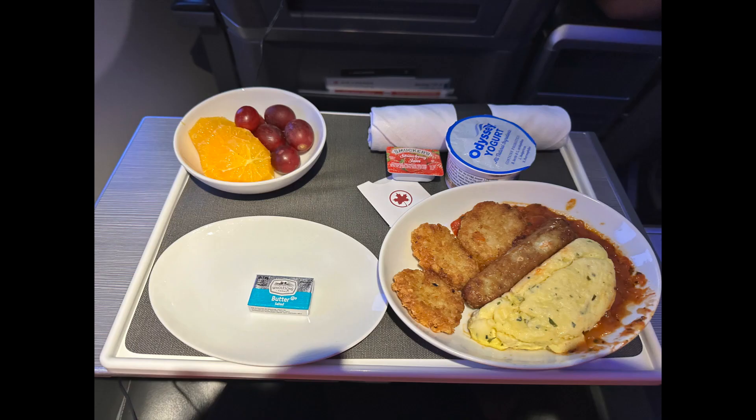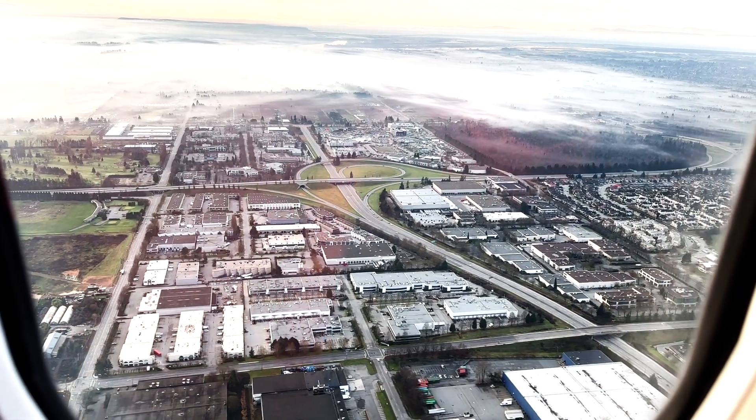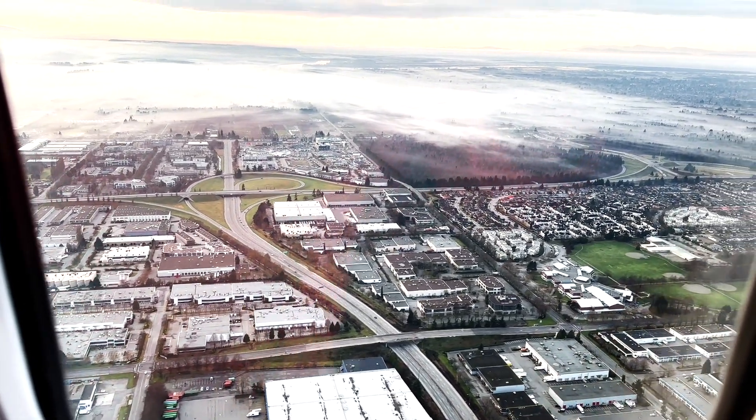The meal comes with omelette, sausage, hash brown, fruits, and yogurt. Maybe it was a good meal but I was just not hungry since I already had breakfast at the airport lounge.